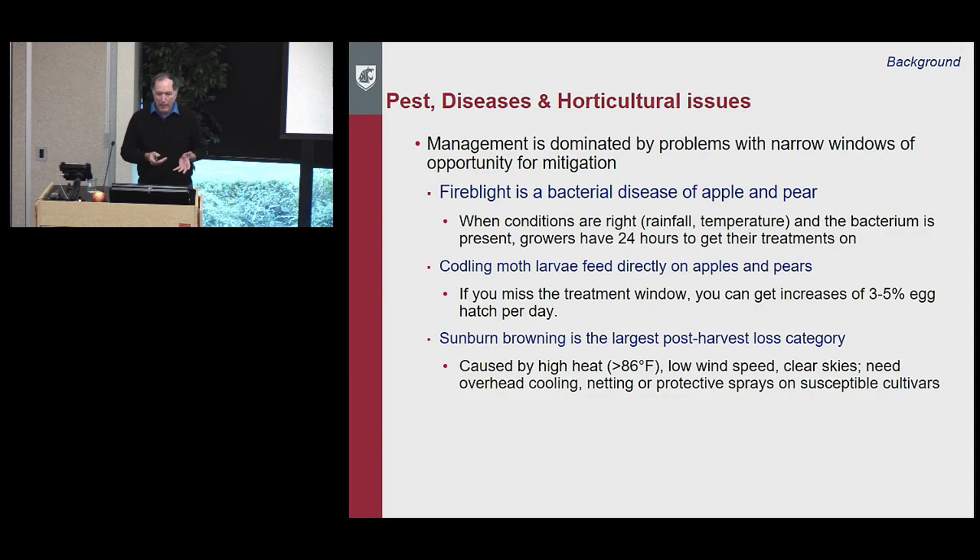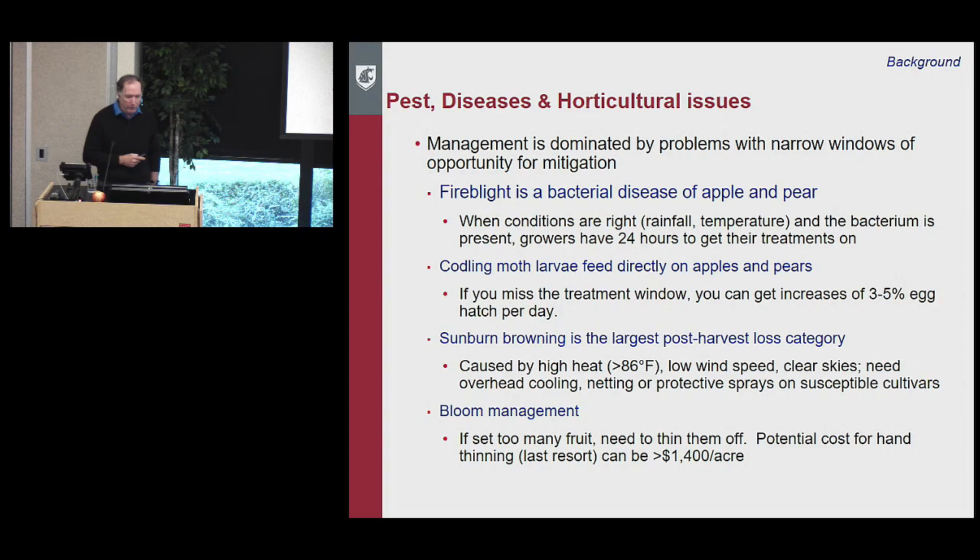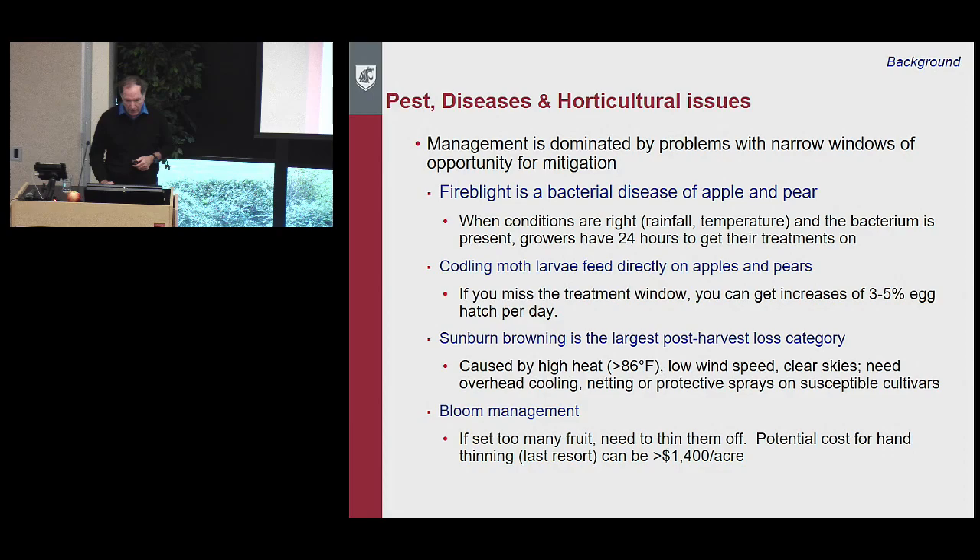Sunburn browning is the largest post-harvest loss category. It's caused by high heat — greater than 86 degrees — low wind speed, and clear skies. Susceptible cultivars need overhead cooling, netting, or protective sprays to prevent fruit that looks perfect going into storage from coming out mushy and brown. Bloom management is another example: if you set too many fruit, you need to thin them, otherwise you end up with a large number of thumb-sized fruit. The potential cost for hand thinning, the last resort, is about $1,400 per acre.